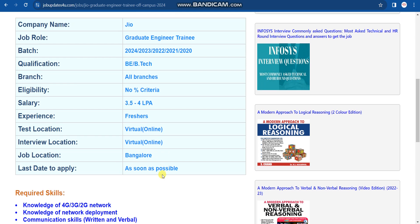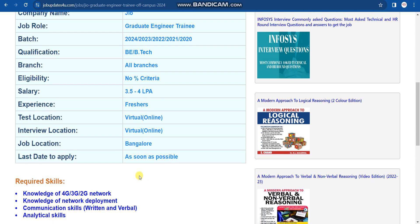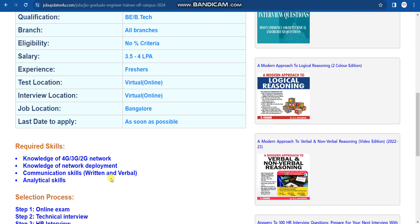Now let's discuss the required skills. The required skills are: knowledge of 4G, 3G, or 2G networks; knowledge of network deployment; communication skills — both written and verbal; and good analytical skills. If you have these skills, you are good to apply.